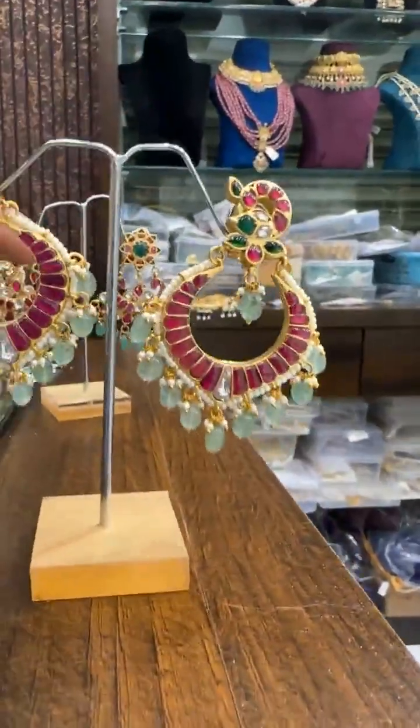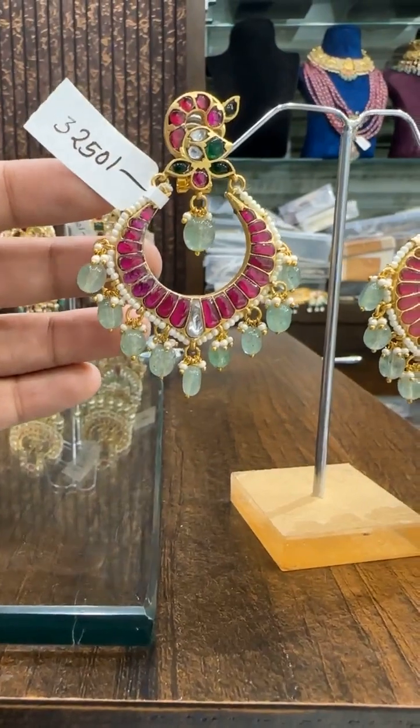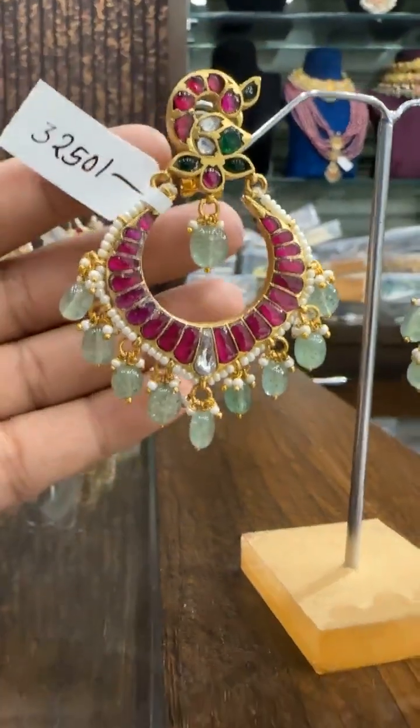Then we have this beautiful peacock Jadao Chanbali. Price ₹3250. Super good Chanbali design — a new design.